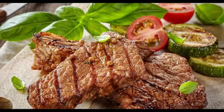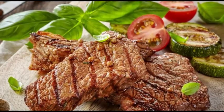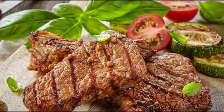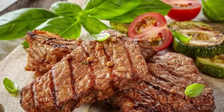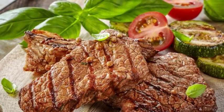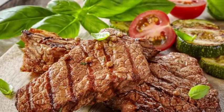How to broil steak. Broiling can be a great way to cook meat, especially when you don't have access to a grill. Unlike a grill, your broiler provides consistent temperature control and the convenience of indoor cooking. Follow these easy steps to become a broiled steak master.